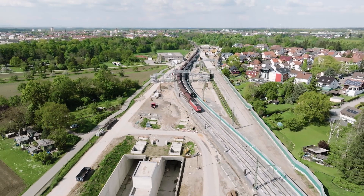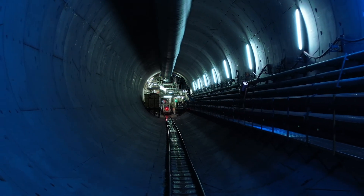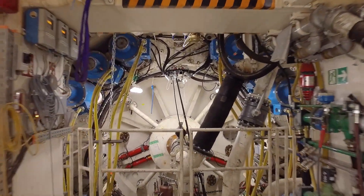After the accident in the East Tube in 2017, tunneling in the West Tube also had to be interrupted. The Sibylla-Augusta TBM was parked shortly before the tunnel crosses under the Rheintal Railway.